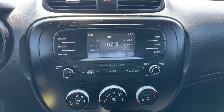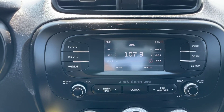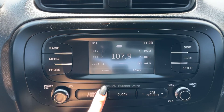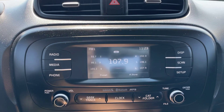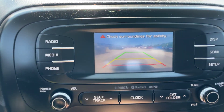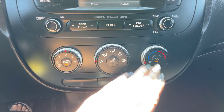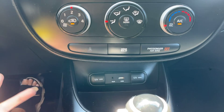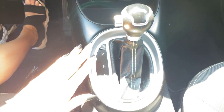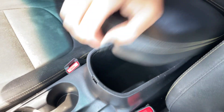Taking a look at the entertainment system here: it is Sirius XM capable — that is an optional purchase through Sirius, just want to point that out. This is a touchscreen as well. I'll go ahead and show you the backup camera — nice backup camera right here. We've got our climate control right down here, Eco Active mode, auxiliary and USB ports, a gear shifter with a nice leather bottom, and a leather console in the center with plenty of storage space.